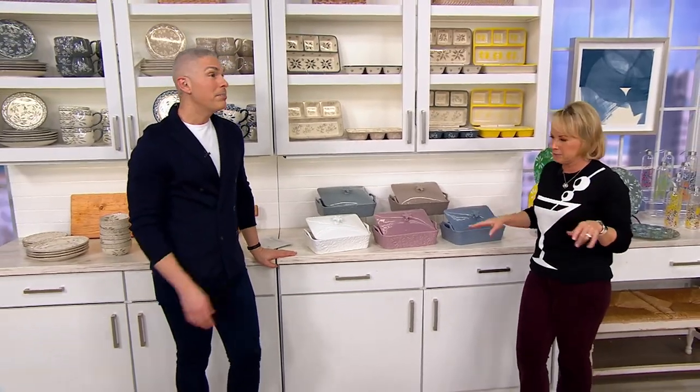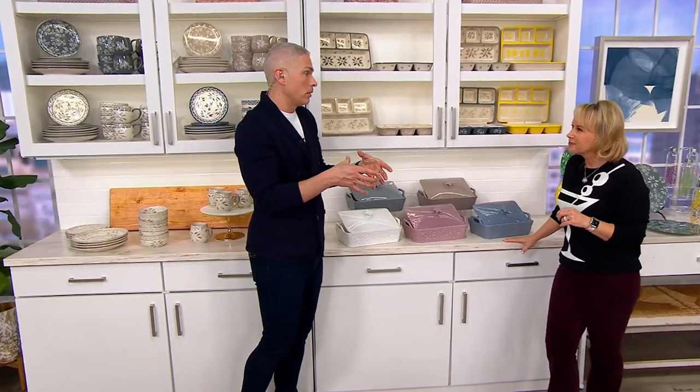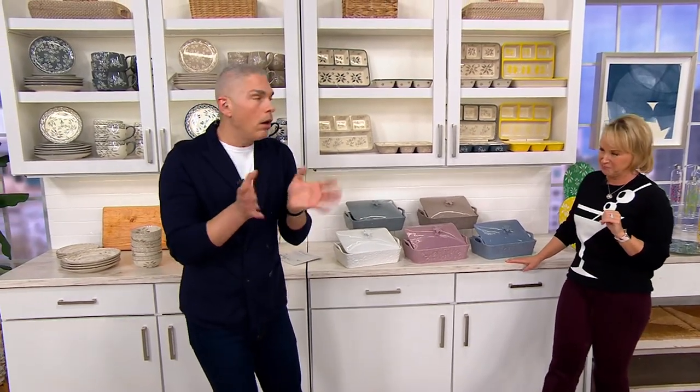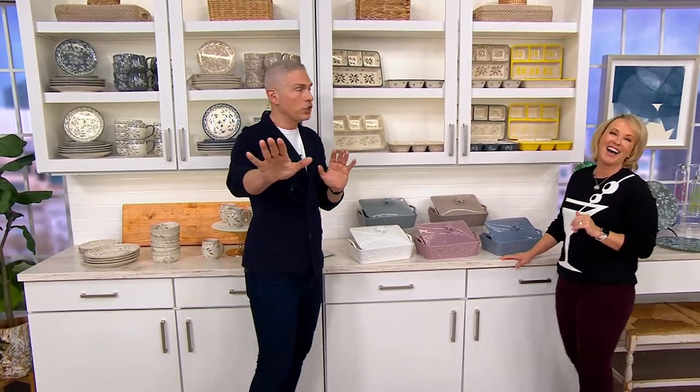Grab it now because you'll use it all the time. And by the way, if you have the other wok bowls — they're still available. There's a set of four, 16 ounces. Go to QVC.com, check them out.